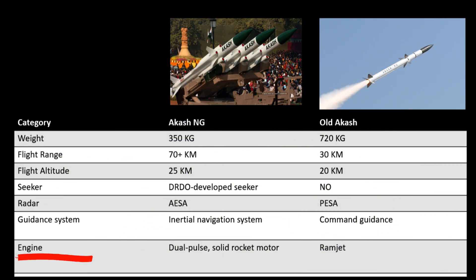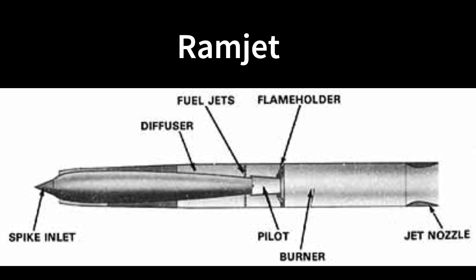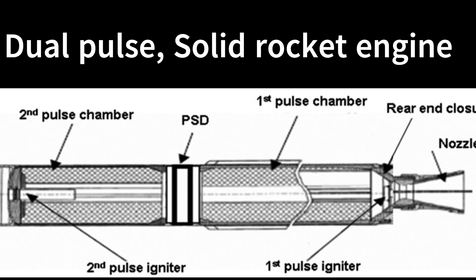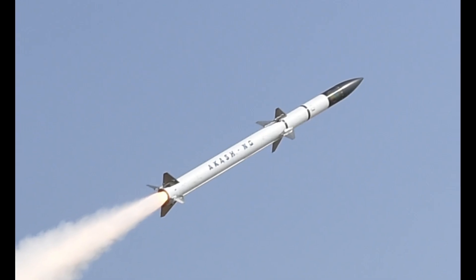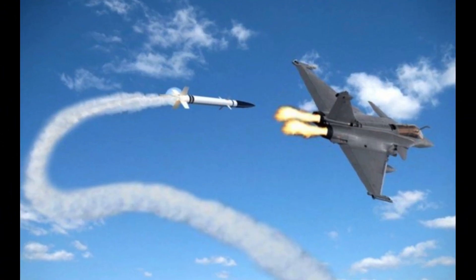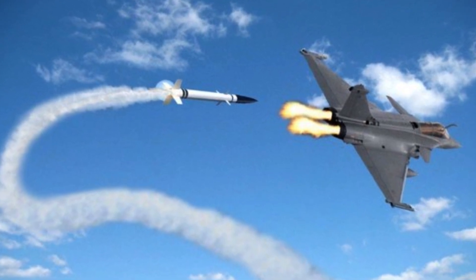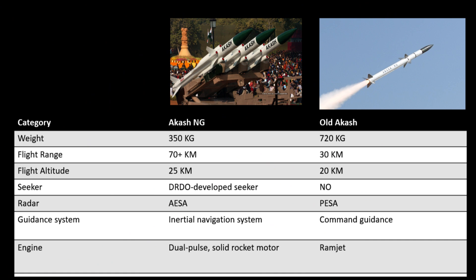Last in the comparison is the engine. Aakash NG is equipped with a new dual pulse solid rocket motor instead of the ramjet that powered the legacy Aakash missile. This gives it a longer range of 70-plus kilometers and the ability to generate high terminal velocity, helping it outperform the fastest and most agile enemy fighters. When the second pulse motor is fired, Aakash NG speeds up and no enemy aircraft can get away — making it significantly better than the older version.